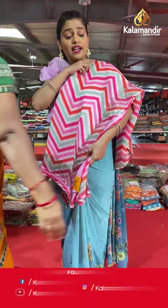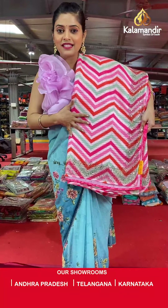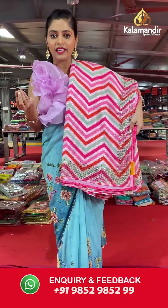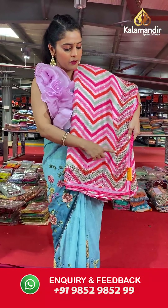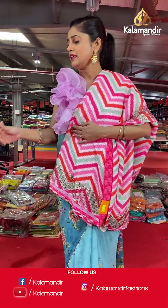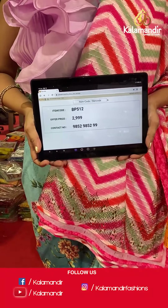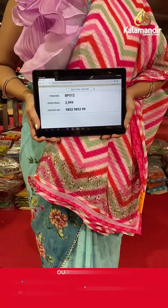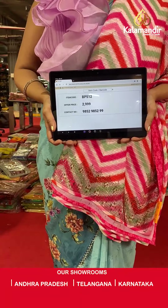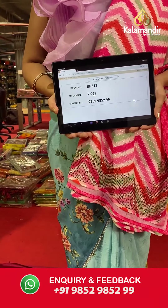Moving on to the next color in the similar zigzag pattern — these are very beautiful crepe sarees. This one is slightly pinkish, compared to the previous which was more white and multi-colored. On the borders, you will find the same stonework in crepe material. Saree code is BP512 and offer price is Rs 2,999. To place an order, please take a screenshot and send it to our WhatsApp number 985298529.